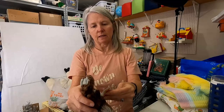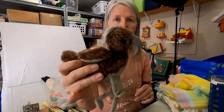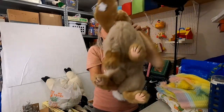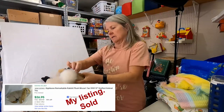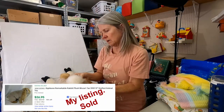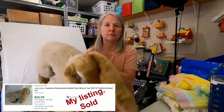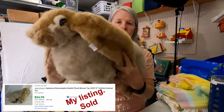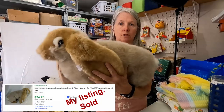Speedy — I bet he's a roadrunner. This is Applause 1989, and his name is Mozart. Big, long, lop-eared rabbit. I'm hoping twenty dollars or so for him.